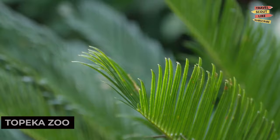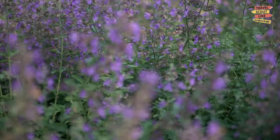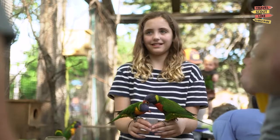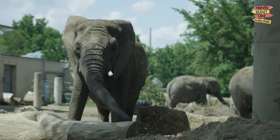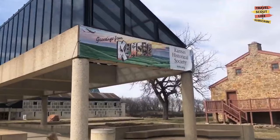Next up, we have the Topeka Zoo. This family-friendly attraction is home to a variety of animal species from around the world. Explore the exhibits, get up close with the animals, and learn about conservation efforts. The Topeka Zoo offers a fun and educational experience for visitors of all ages.